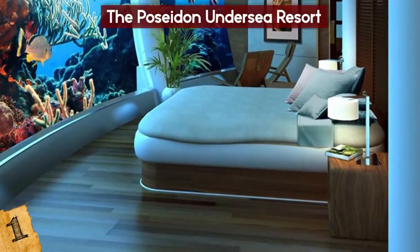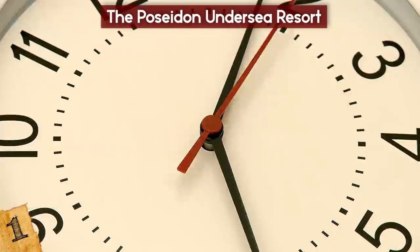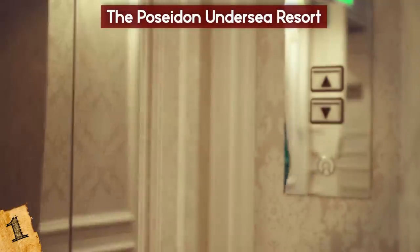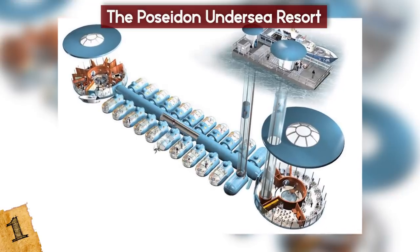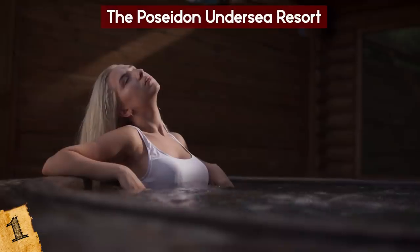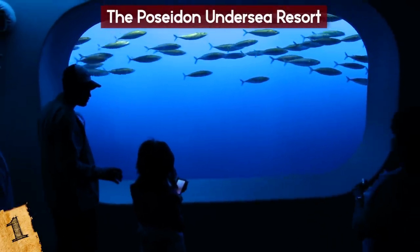Number 1: The Poseidon Undersea Resort. The Poseidon Undersea Resort, while not yet open, will be the most luxurious underwater hotel ever built. Construction began in Fiji in 2001 and, after numerous delays, it's expected to open soon. The resort will be accessible by a lift from a nearby island. Consisting of a number of pods along a central structure with a restaurant at the end, each room will contain its own jacuzzi and wall-to-ceiling windows. Underwater lights will be installed that are controllable from within the pod, as well as a fish feeder to ensure there's always something to watch.